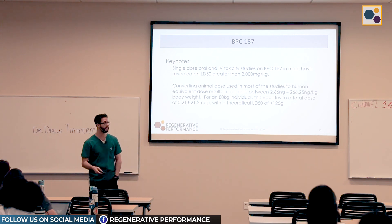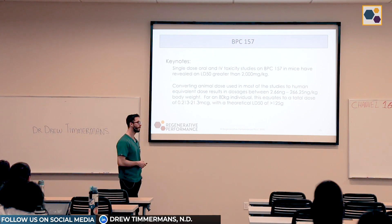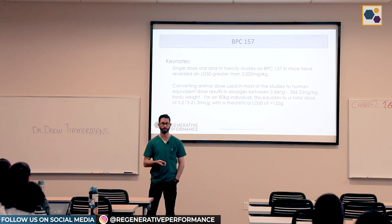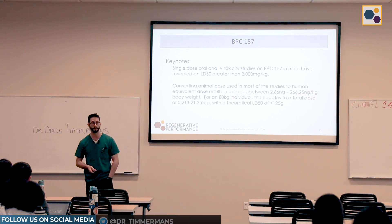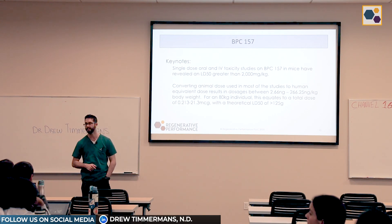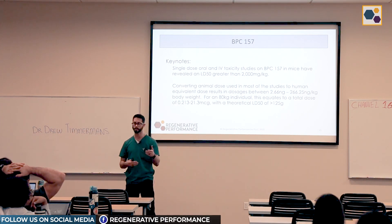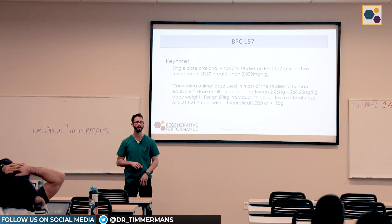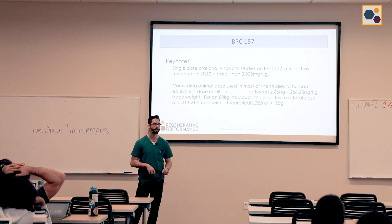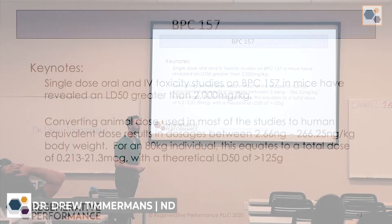BPC is probably one of the most widely used peptides in the ortho-regen space, so it has a lot of anecdotal reports and data behind it. When I'm talking with patients I'm always upfront about that, because I think it's important for them to have informed consent before making a decision. The question of whether it's even safe comes up quite a bit. The LD50 — the dose at which 50% of the population would die — is greater than 125 grams in a human when you calculate it out. Most of the time our dosage is around 500 micrograms up to a milligram a day, or up to two milligrams intra-articularly, so the LD50 is an astronomical magnitude higher than our clinical doses.